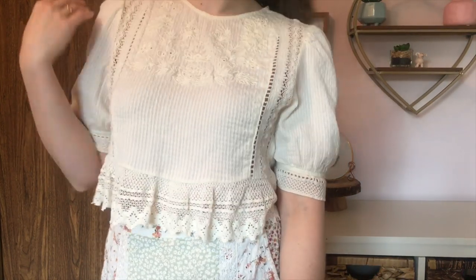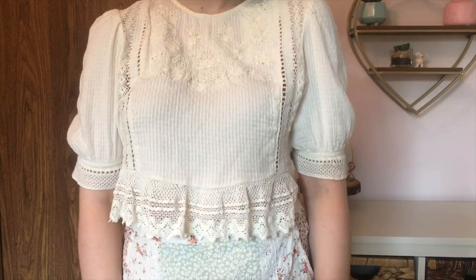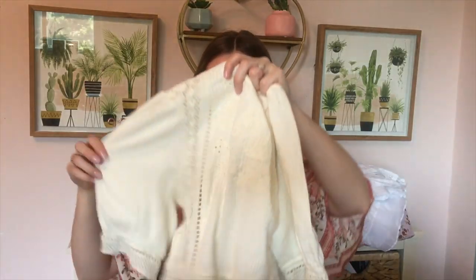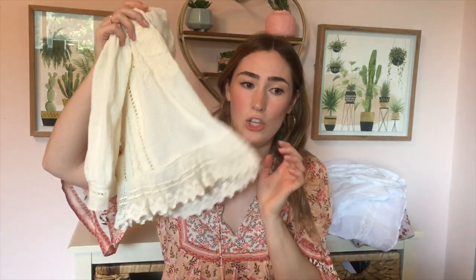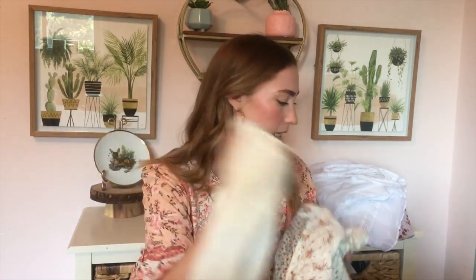It's got these nice sort of shoulder details — it doesn't have a shoulder pad, but it does actually add some elongation to the shoulder, which I really like because it makes your waist look smaller. And then the peplum effect is super feminine and cute. I'm obsessed with this. This one was from Zara.